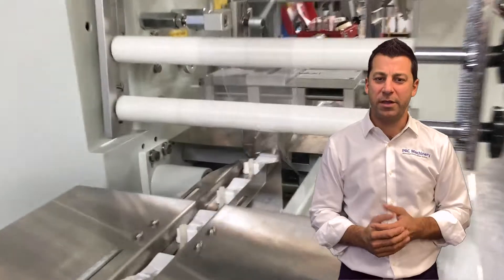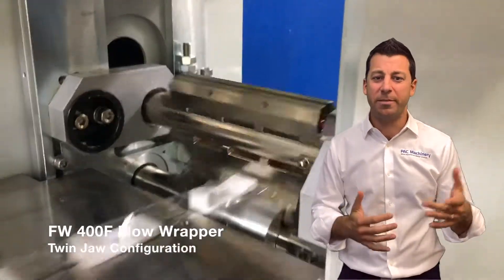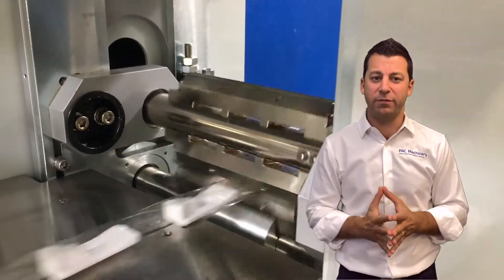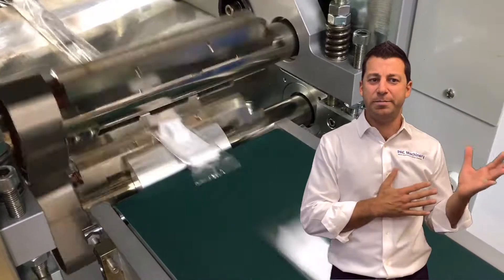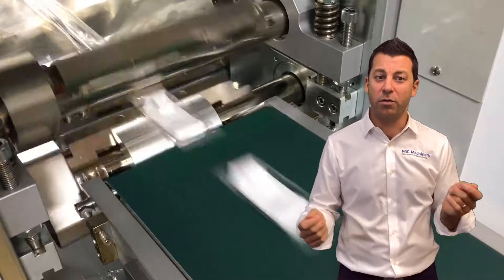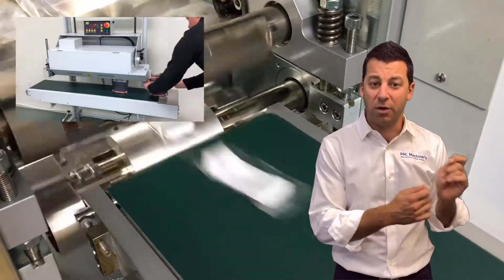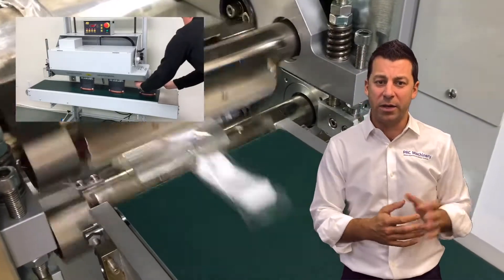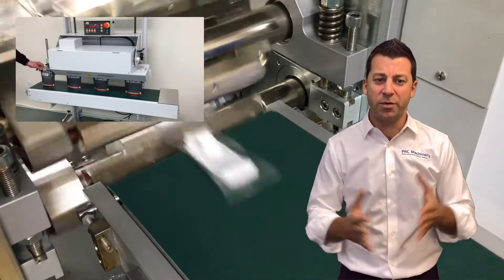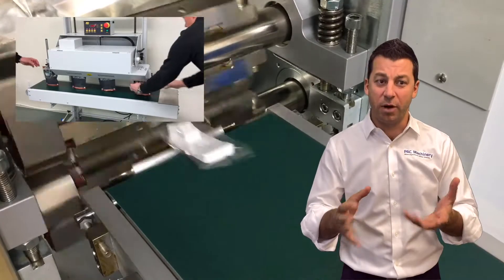When people think of a flow wrapper, they usually think of a high-speed machine — doing 100, 200, 300 a minute, going really, really fast. And it's true, there are a lot of benefits for a flow wrapper doing that. But let's back it up a bit. What are you usually doing before that? Usually you have something like a vertical horizontal band sealer, doing it one at a time, really slow — maybe six a minute, a couple hundred an hour — and that's fine for a little bit. But what happens when you get that big contract, or you want to expand your distribution? This is where a flow wrapper works great for individually wrapping up products.